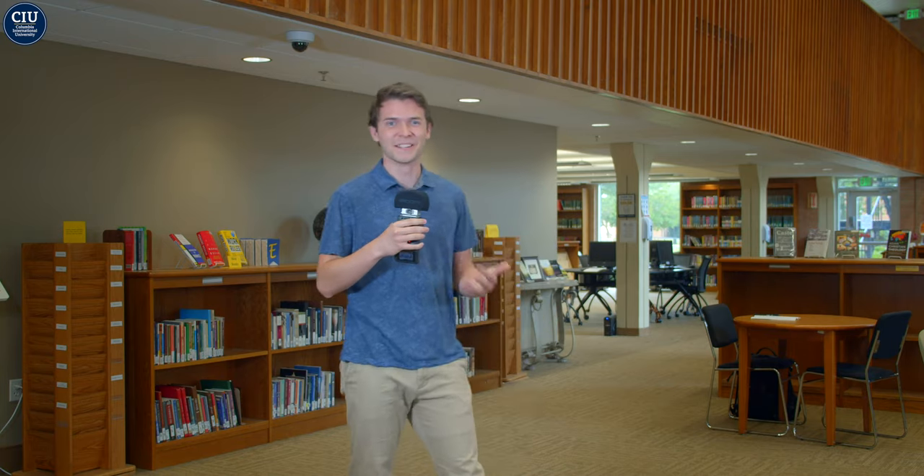Welcome to the G. Allen Fleece Library. My name is Elijah and I'm a senior here at Columbia International University. Come on, let's go take a look around.